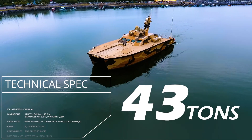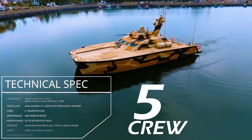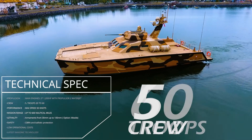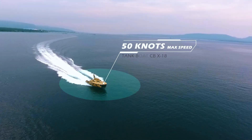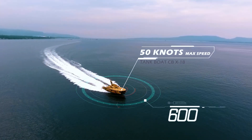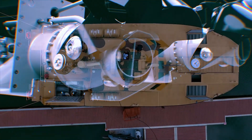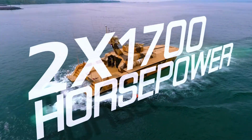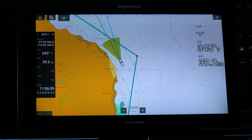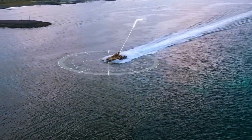Weighing in at 43 tons, the CBX-18 is operated by five crew members and can transport 60 troops at speeds of up to 50 knots within an operational range of 600 nautical miles. The two propulsion water jets are powered by twin diesel engines generating a maximum of 1,700 horsepower each.